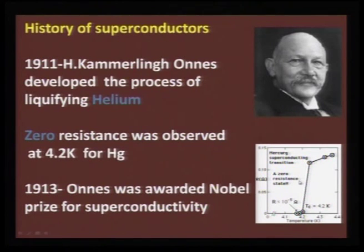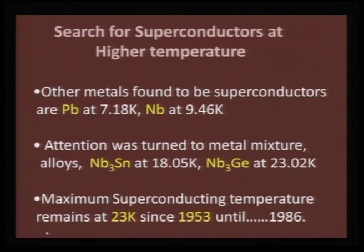Mercury behaves like a superconductor. In 1913, Onnes was awarded the Nobel Prize for superconductivity. The search for superconductors at higher temperature has been the focus since this discovery. Other metals found to be superconductors are lead at 7.1 K, niobium at 9.46 K, and then A15-type alloys such as niobium-tin and niobium-germanium, which show around 18–23 Kelvin. The maximum superconducting temperature achieved up to 1953 was only 23 K.